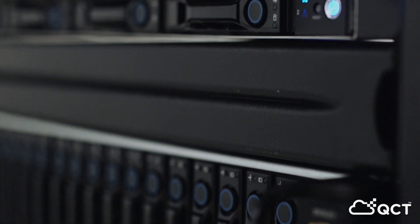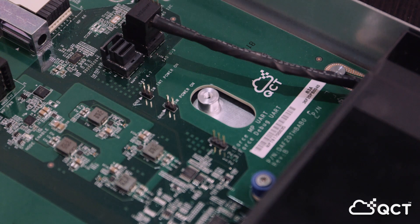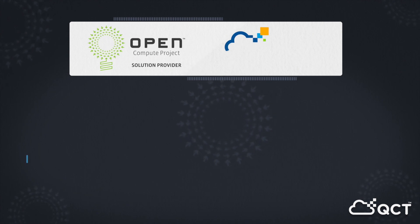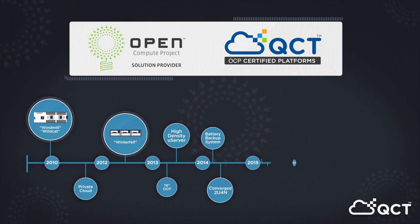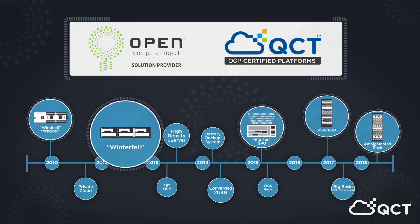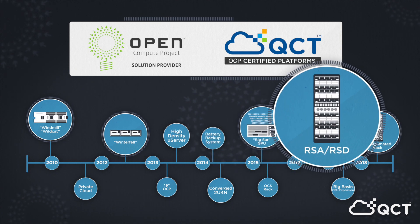QCT is a prominent global hyperscale data center solution provider and has been for the past decade a major advocate for open standards and data center design. As one of the earliest collaborators with Facebook and a key contributor to the OCP Foundation, QCT has introduced innovations to the community at every scale level, from motherboard designs to 21-inch servers to full rack architectures — first-generation Wildcat and Windmill boards, Winterfell compute server, Big Sur GPU platform, and the rack scale architecture, just to name a few.